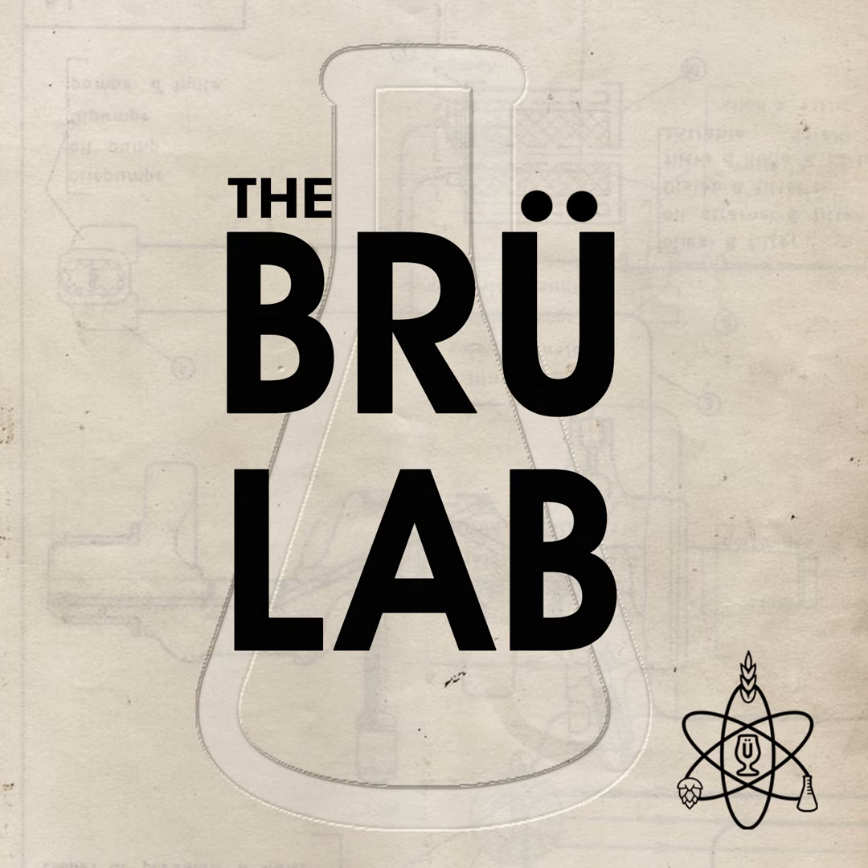Sour beers derive most of their sour flavor from bacteria that produce organic acids like lactic acid and acetic acid, which can be poisonous to brewer's yeast at high enough concentrations. The question is the extent — how much acid, and which yeast strains are most severely impacted? Here with me in the lab to answer these questions is Avi Sheevitz, R&D research scientist at Lallemand. Welcome back to the Brew Lab, Avi.